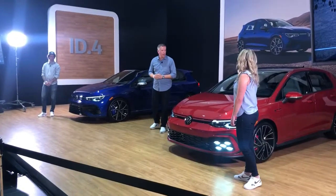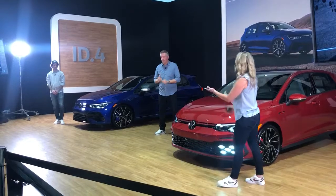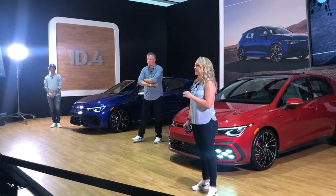Thanks for the introduction. Good afternoon everybody, it's my distinct pleasure to be here and finally reveal these cars in person to you all. Of course, this is the Mark 8 GTI — the eighth generation of a model that began its life in the late 70s in Germany and came to the States in 1983.